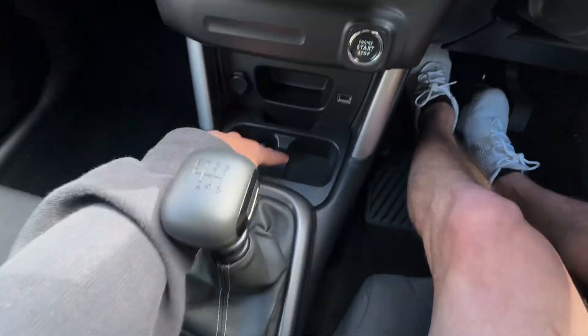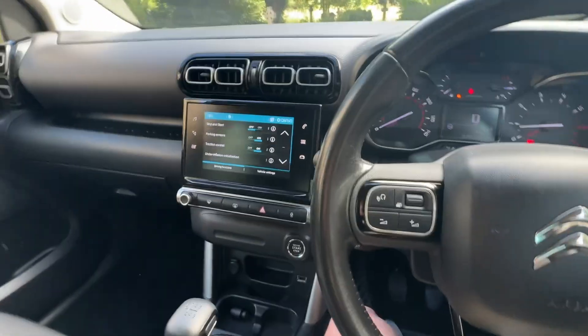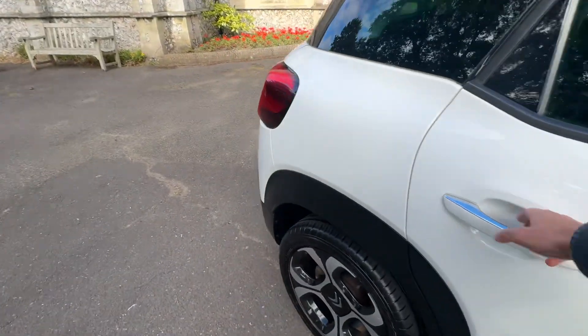Manual handbrake. Two cupholders at the front, a little cubby hole there as well, and a cupholder to the rear. We've got gloss black surrounds around the dash. As you can see, it's got lots of bells and whistles for a lovely little car like this.